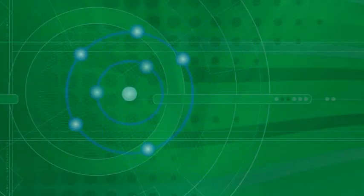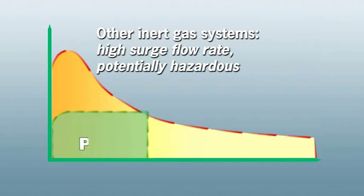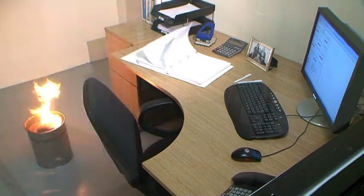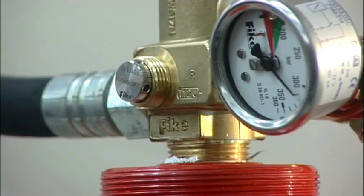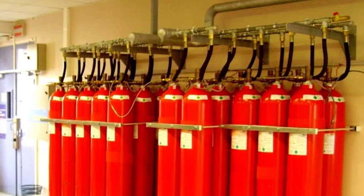Fike's ProInert system is safer and more economical than any other solution. The unique patented valve assembly regulates the discharge, ensuring that the fire is safely extinguished well within the current standards. And ProInert's minimal turbulence means no damage to the contents of the space. The system therefore protects your staff and your facility, and the lower installation requirements mean significant cost reductions.